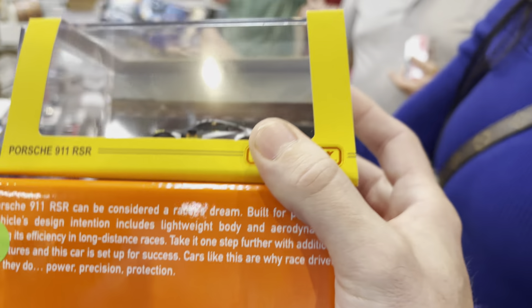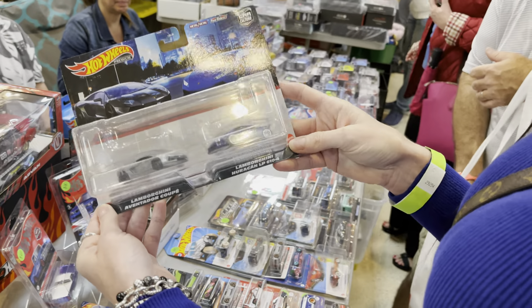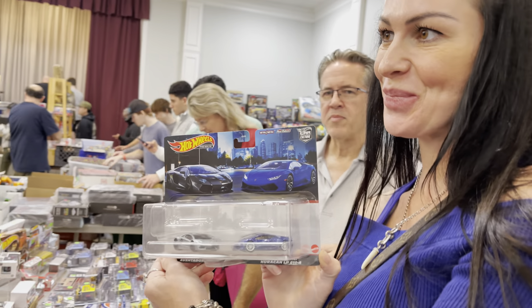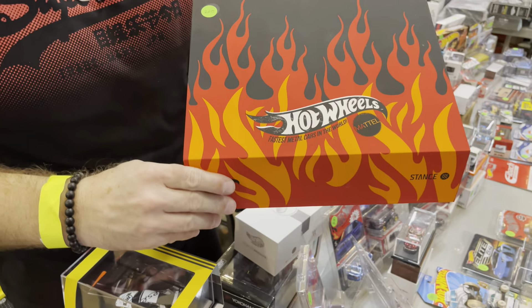We just got a little bargain — shout out to Ruji again, another discount. He gave us a few bucks off the Lamborghinis. He knows it's a fair deal.